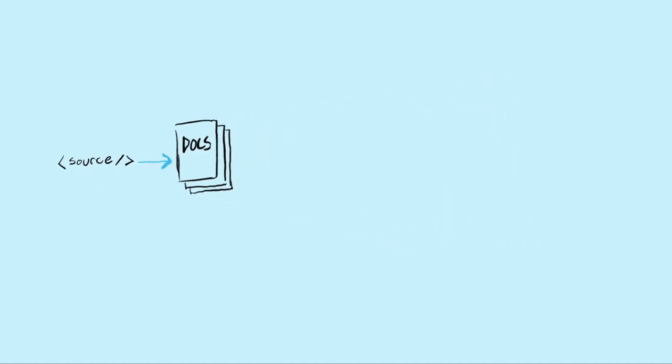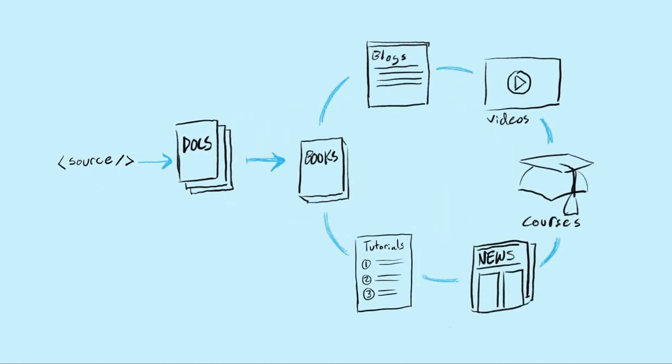Docs are then consumed and referenced by all the exciting content — books, blogs, videos, courses, newsletters, tutorials, things that your community creates, things that your partners create. But if the docs are corrupted, if the docs aren't 100% accurate, then they can become a source of toxicity for that content. If all these diverse forms of content have been negatively impacted by an incorrect or out-of-date API reference, then the documentation becomes part of the problem — no longer a canonical source of truth.